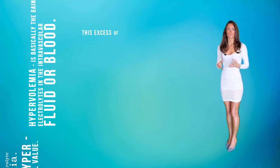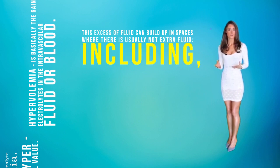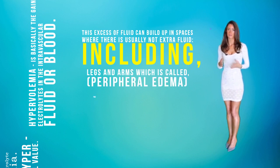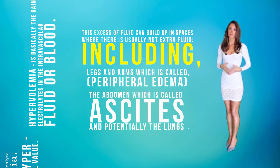This excess fluid can cause a buildup in spaces where there is usually not extra fluid, including the legs and arms, which is called peripheral edema. It can also accumulate in the abdomen, which is called ascites, and potentially the lungs, which is called pulmonary edema.